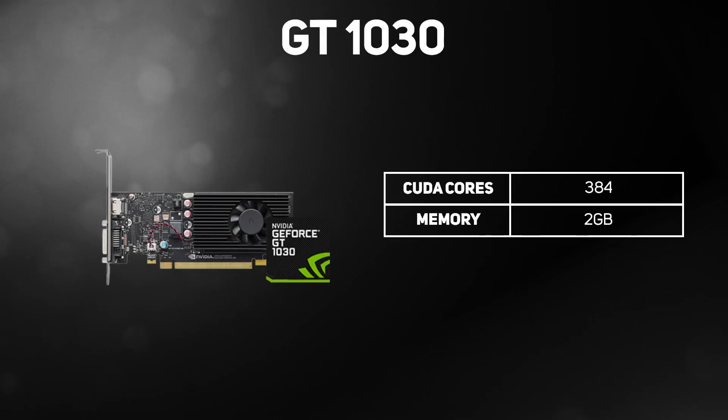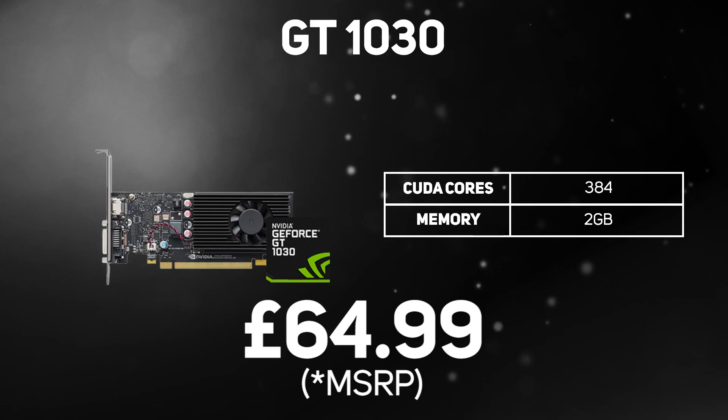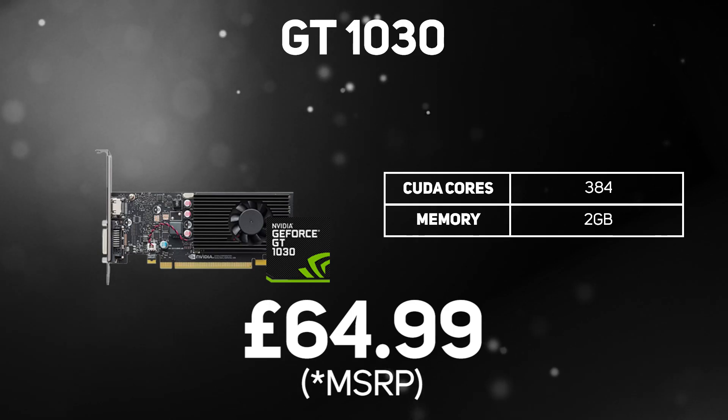And finally, NVIDIA's most affordable graphics card: the GT 1030. It's based on the older GeForce 10 series with 384 cores and 2GB of memory. Whilst it's not suited for playing demanding games, the GT 1030 is suitable for casual gaming on less graphically demanding titles such as Minecraft and World of Warcraft at lower detail settings.